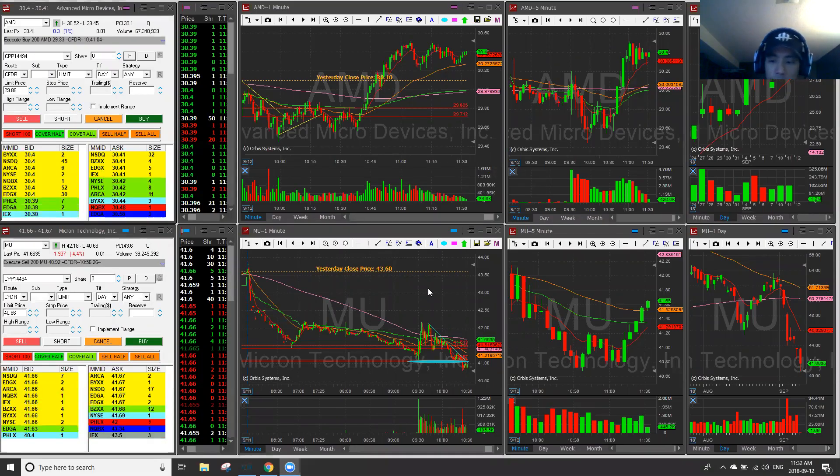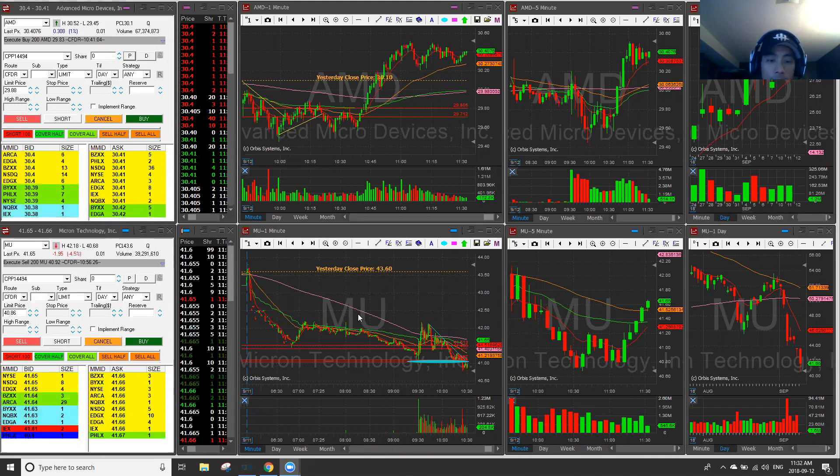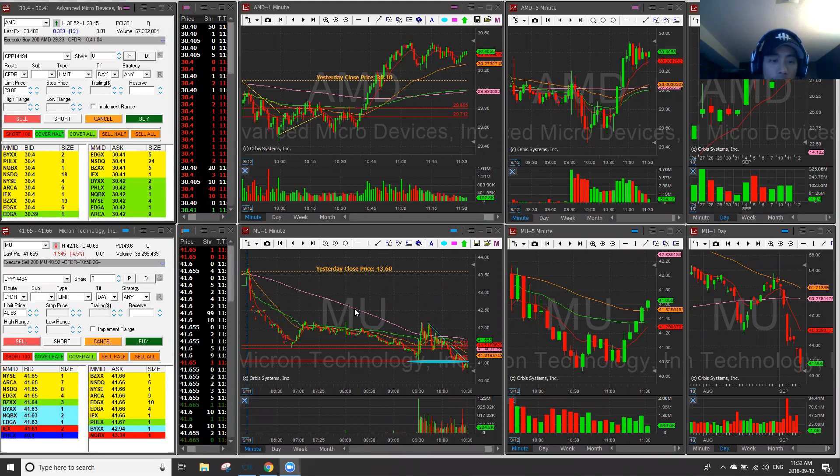Hey everyone, it's Matrix here, chatroom moderator of BRT. It's September 12th and it's 11:30 AM. I just want to make a quick public video — a trade recap and a very key lesson that I learned today.